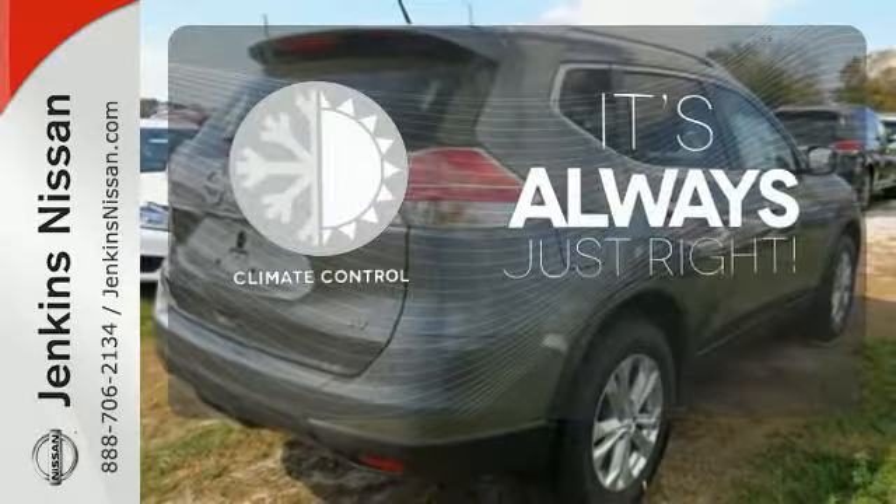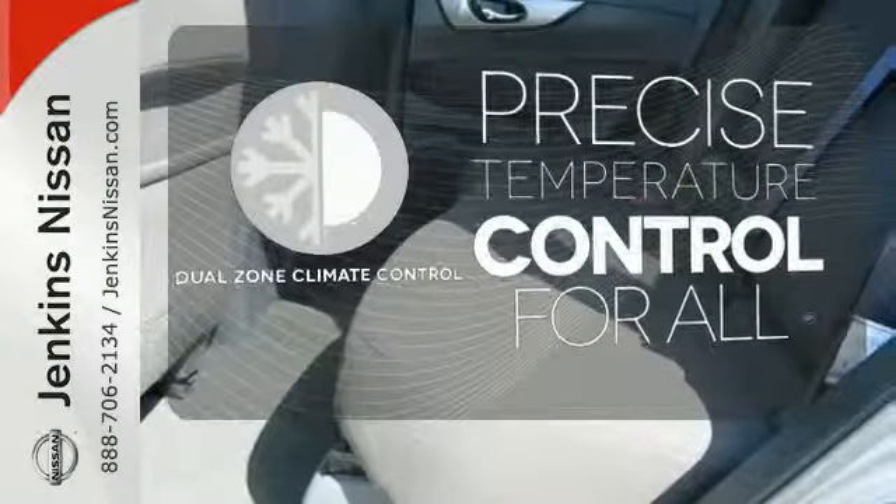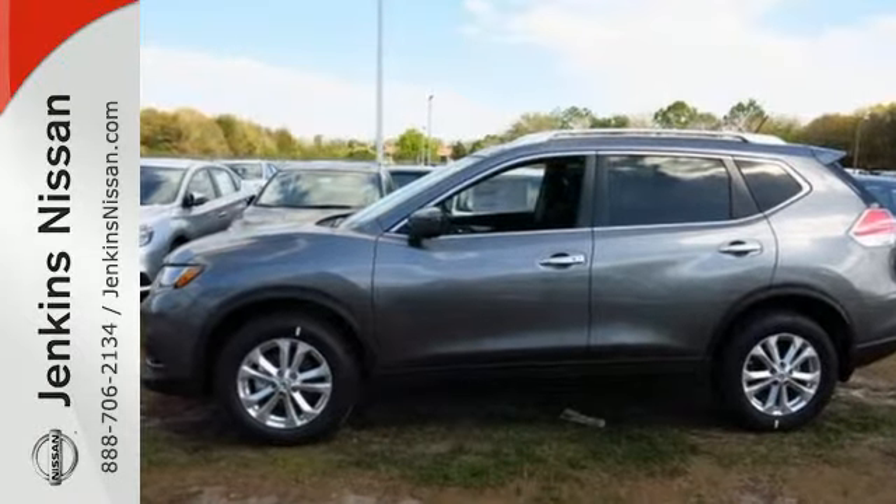Set it and forget it with the climate control. No one will complain about the temperature with the dual-zone climate control. Sit tall and proud when you test drive this Rogue today.